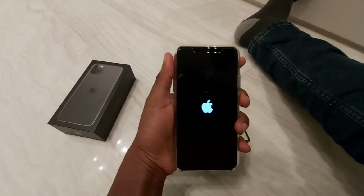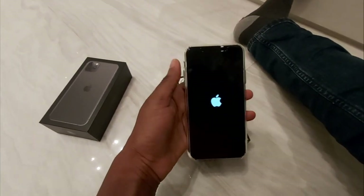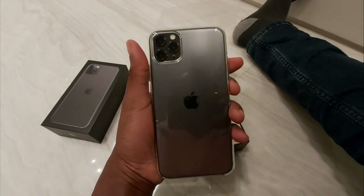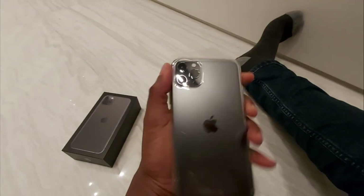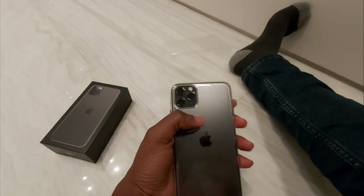Yeah, so it's quite big, it has a little bit of weight, but I think this is what you respect from them. And the camera side is glassy — it's not as matte as the rest of the phone.